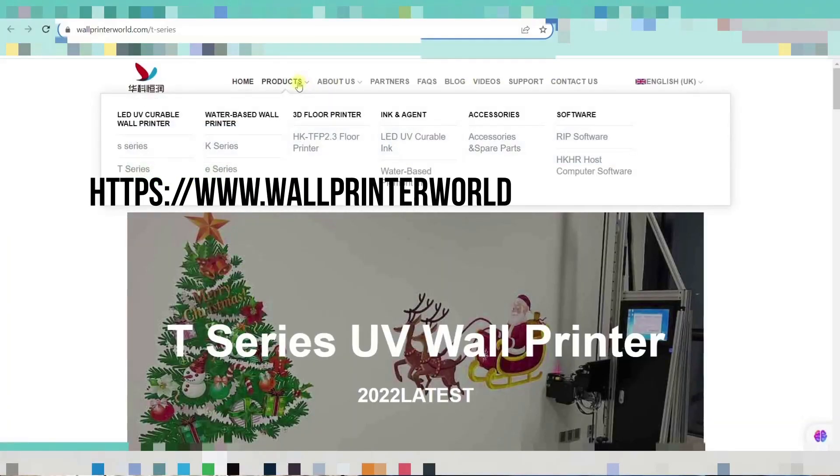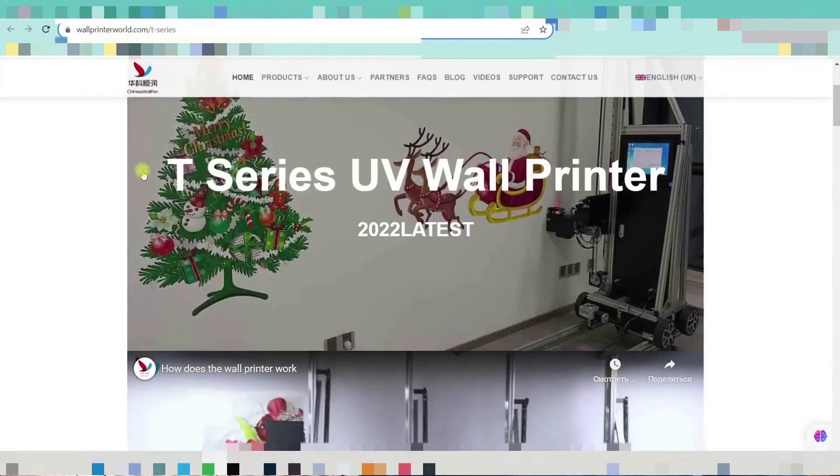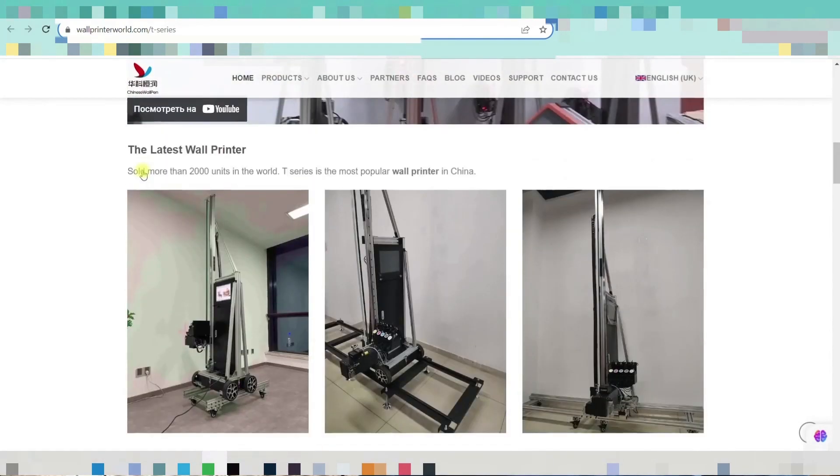If you are interested in purchasing, please contact me using the provided contact information at the bottom of the video description. You can reach me via phone or WhatsApp. For more details about the printer, including its description and specifications, please visit the manufacturer's website. You can make a request, write to the seller, and make the right decision.